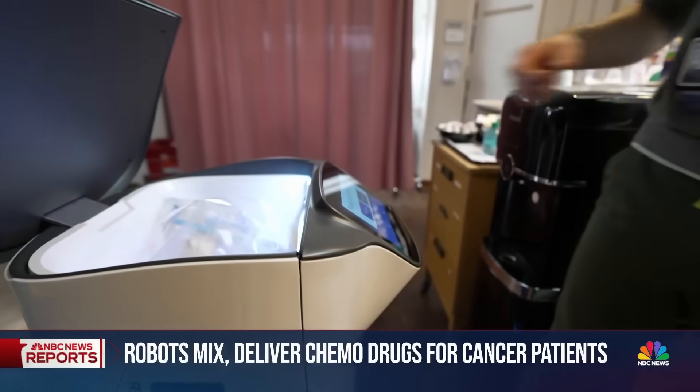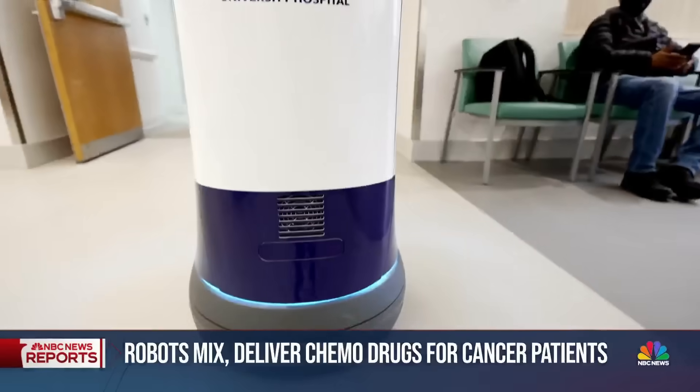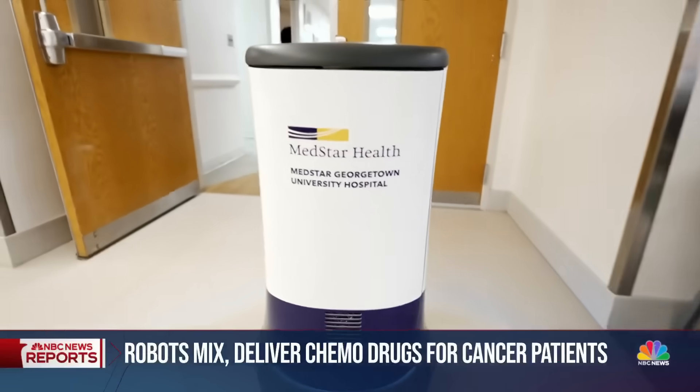Machines and man working together for better care. Ann Thompson, NBC News, Washington.